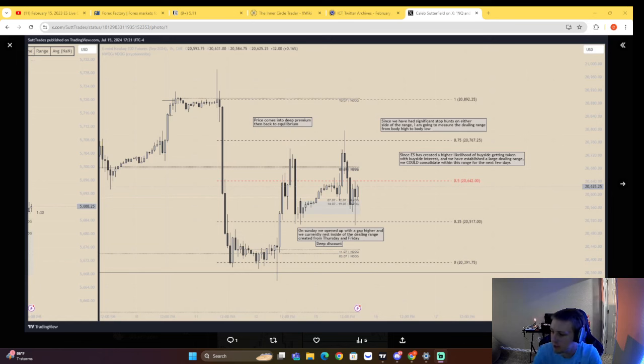Another market review — I'm going over my Twitter annotations. We had a big dealing range created Thursday and Friday, so we are now trading within a dealing range. I marked the body low to the body high. We have the deep premium at that 75 level and a deep discount. I'm anticipating consolidation.